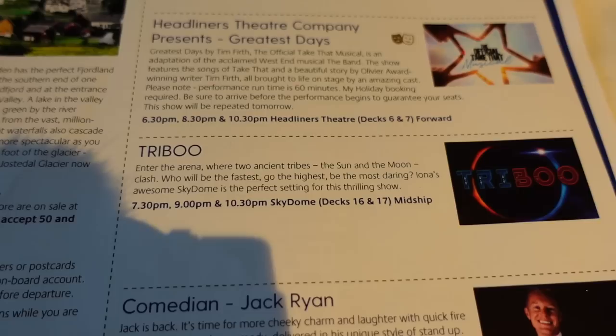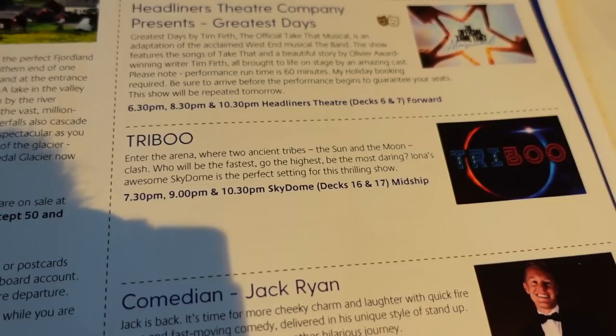We think we're going to see the early showing of Tribu, which is with the aerial artists up in the sky dome - yesterday's one was cancelled so we thought we'd take a look at tonight's. We are all ready for this evening and heading to the Olive Grove, which we're really excited about. Loads of blogs recommended it - apparently it's Mediterranean, Italian, Greek style food, and a lot of people said it was their favourite meal on board.